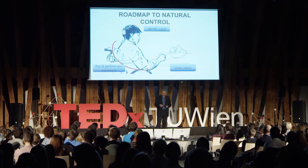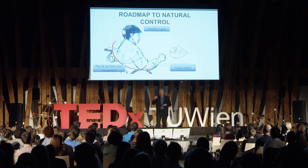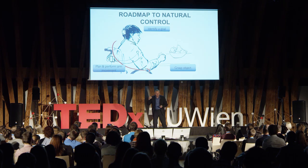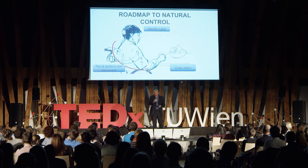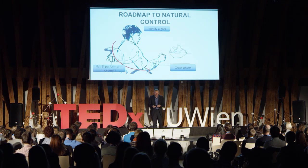So, how does natural movement work? A roadmap to natural control: when we want to grasp an apple in a fruit bowl, we first identify a goal, then find the apple we want to grasp, make a plan, program it, and finally execute the movement. The arm moves toward the apple, we decide the correct grasp, take the apple, and then everything starts again to bring it to the mouth. We can ask several research questions from this, which we explored in two European projects we are currently running.